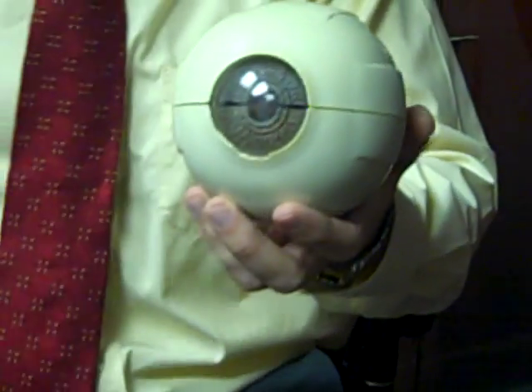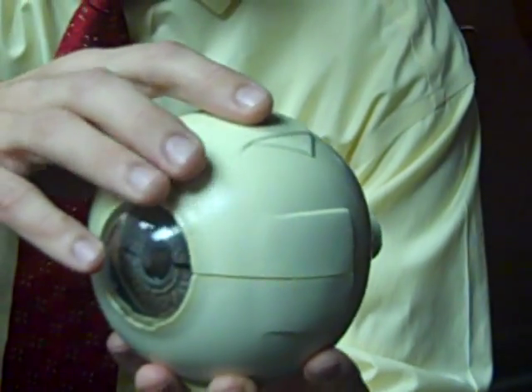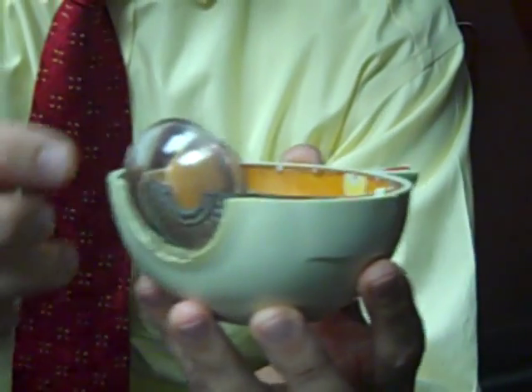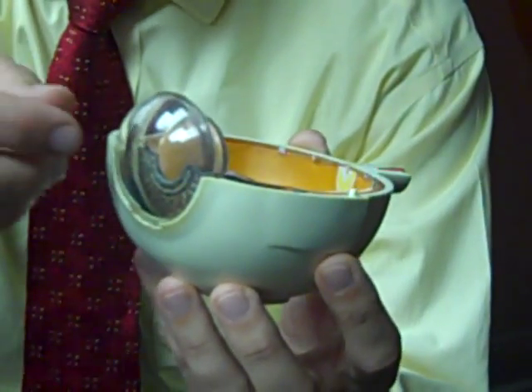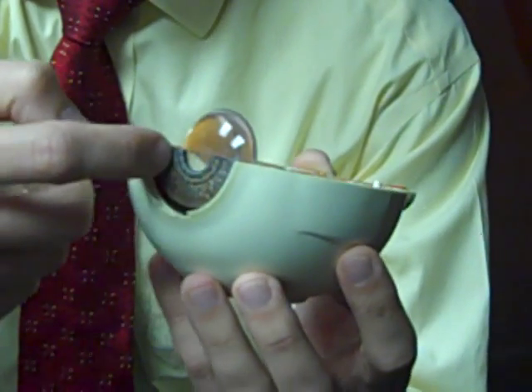Let me show you a model of what an eye looks like and how it works so you can have an idea about what a cataract is. The cornea is a clear shield that covers the front of the eye — that helps let the light pass into the eye. Behind that sits the iris, the colored part of the eye.